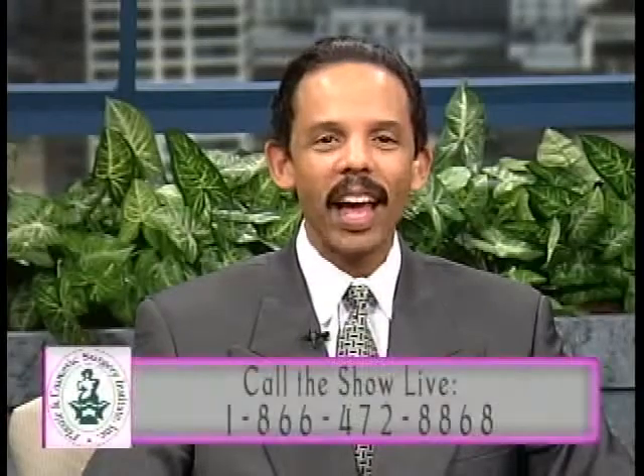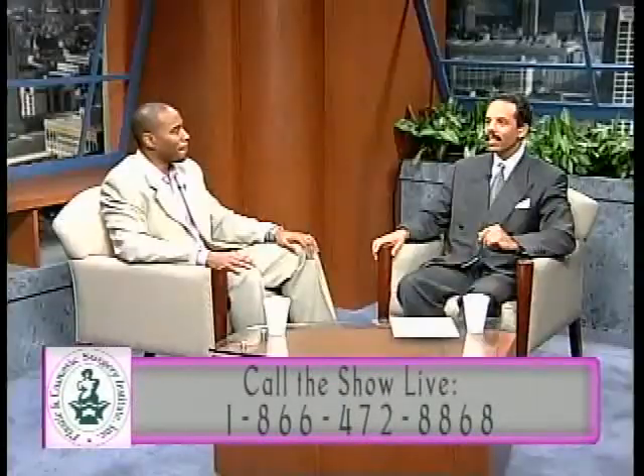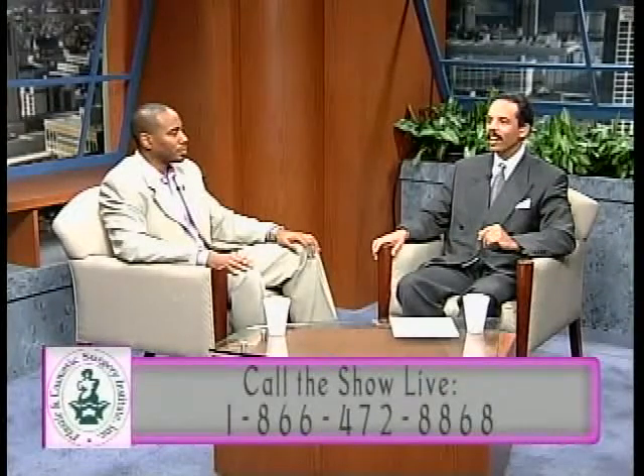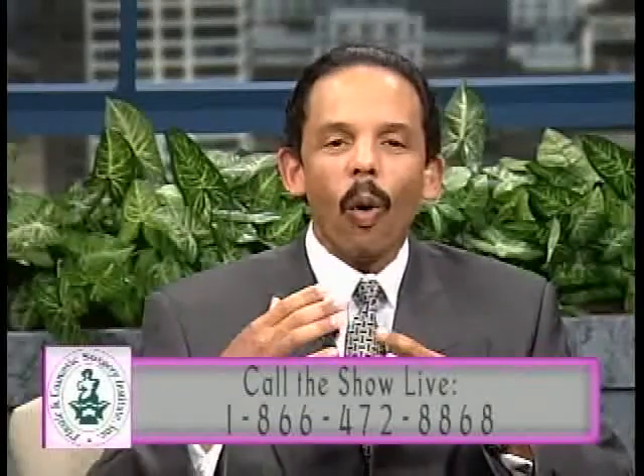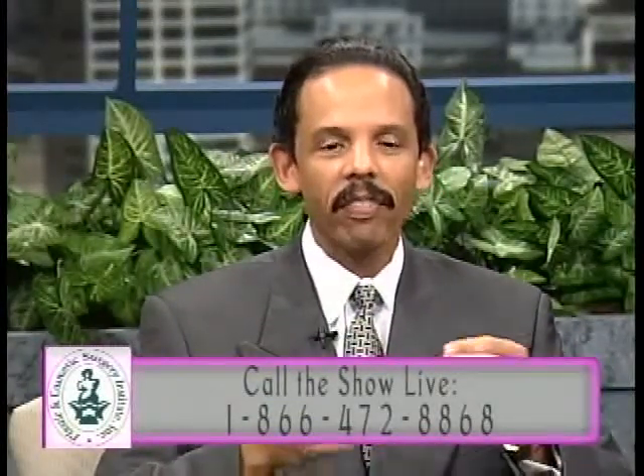Welcome back to Plastic Surgery Issues and Answers. I'm your host Dr. David Watts, and we have a very special guest here tonight, Dr. Masai Smith. He's a podiatrist based out of Philadelphia, and we've just been talking in the first half of the show about what a podiatrist actually does, the kind of patients that they take care of, et cetera.